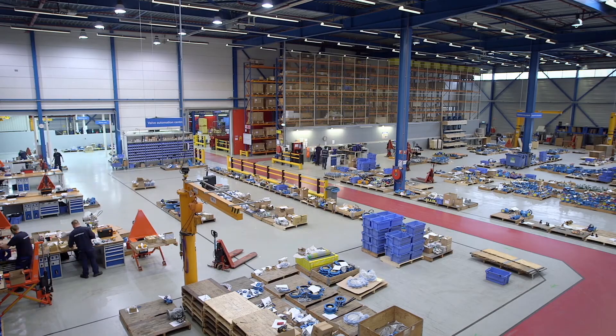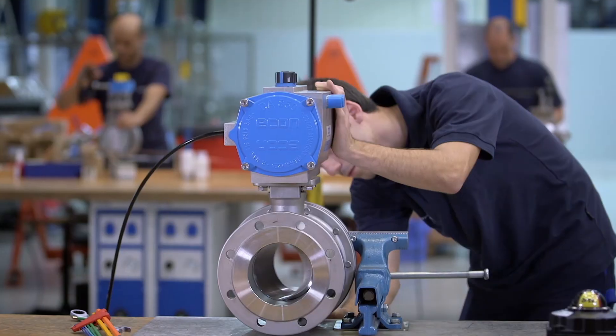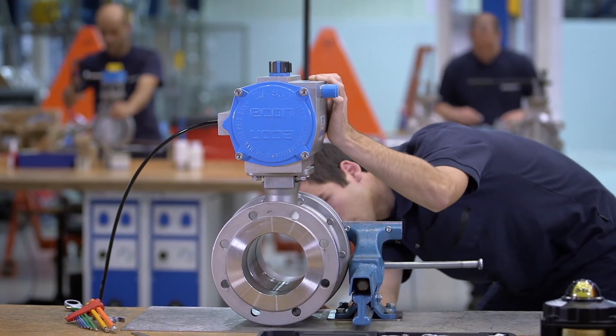Skilled work requires tailor-made equipment. In our automation center, we customize valves to meet the customer's specific requirements.